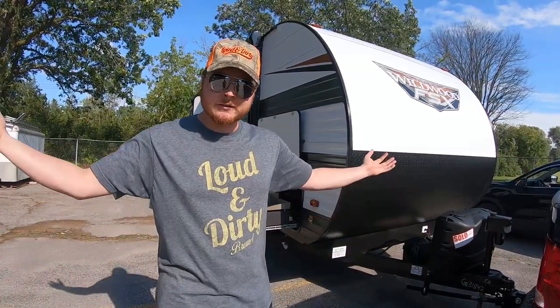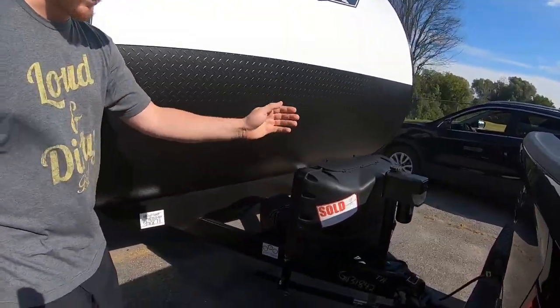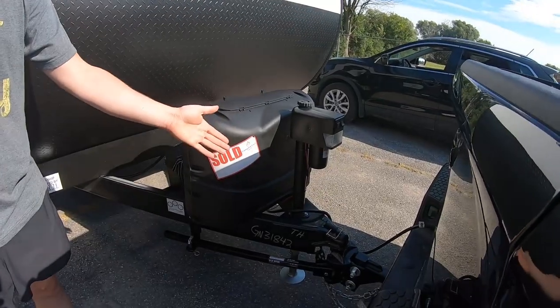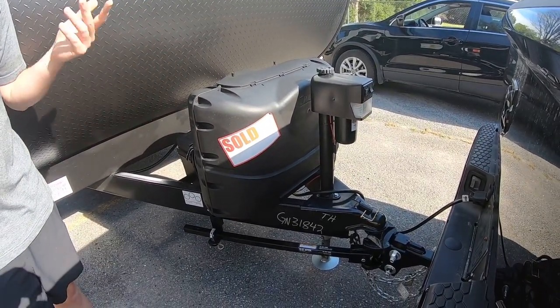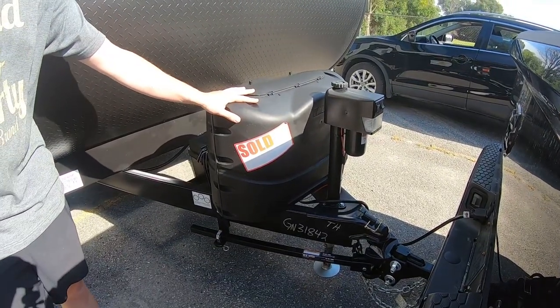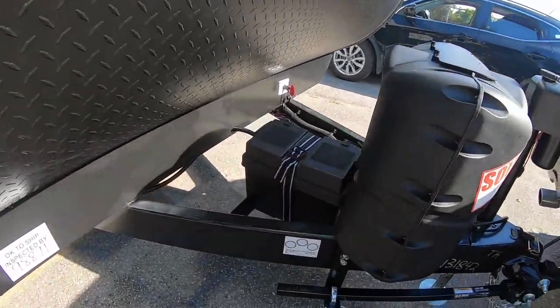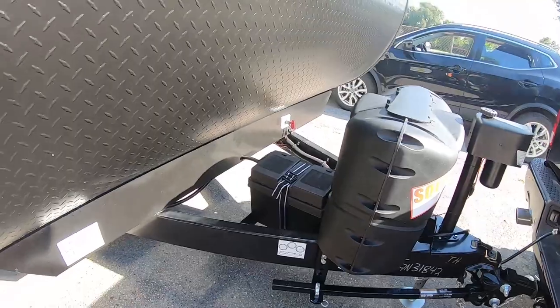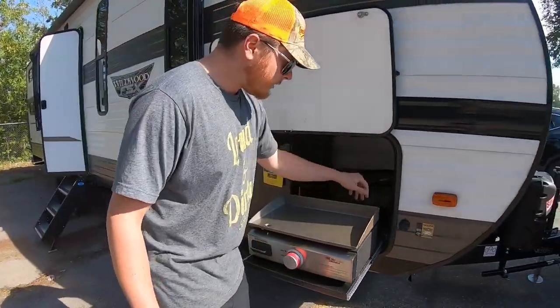Starting at the front of the trailer: it's a power electric jack that runs off the battery. The battery is constantly being recharged by a solar panel on the roof. There are two 20-pound propane tanks underneath, and it comes with one battery for now, but there's another tray to add a second.